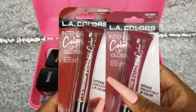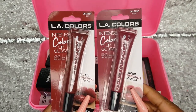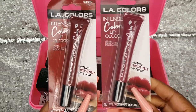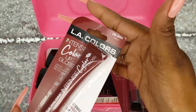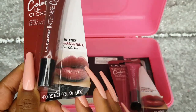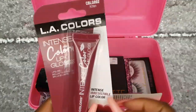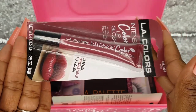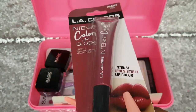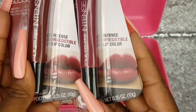Next, I have two lip glosses from LA Colors and I purchased these from Dollar Tree. These are the LA Colors Intense Color Lip Glosses — Intense Irresistible Color. This one is in the shade Fancy, it's a dark berry color, my favorite. And this one is Kitten — this one's a little redder, and this one's more pink. Really cute.